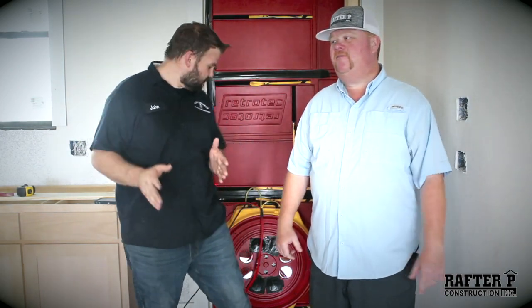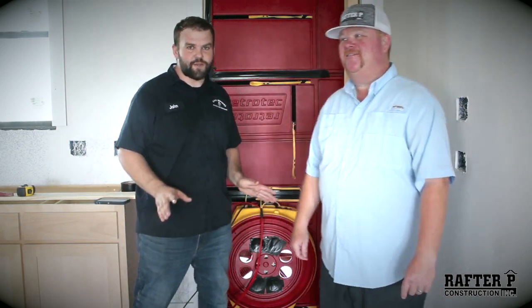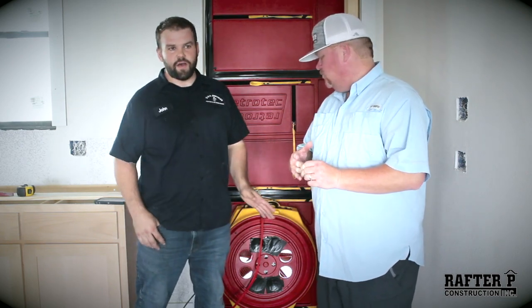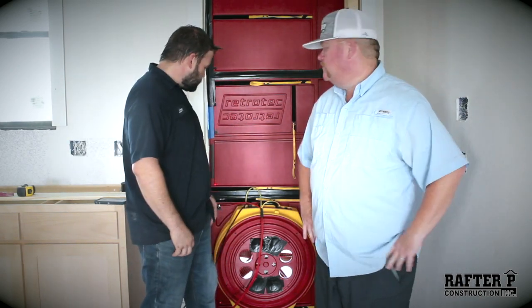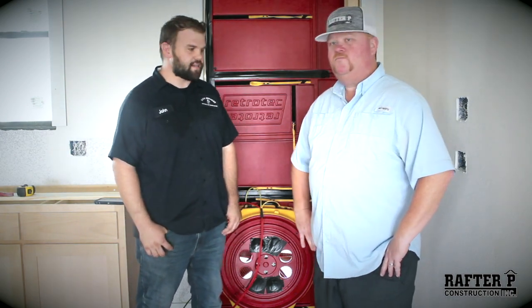Alright, first off, forgive my sweat — we're in a house that's not fully functioning. So we're here testing the tightness of the home. We do that for two reasons: one, so we can calibrate our equipment in the attic that breathes for the home, and two, to showcase how tight of a house — how good of a house — these guys are building.